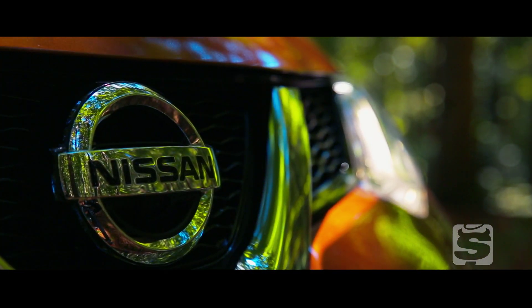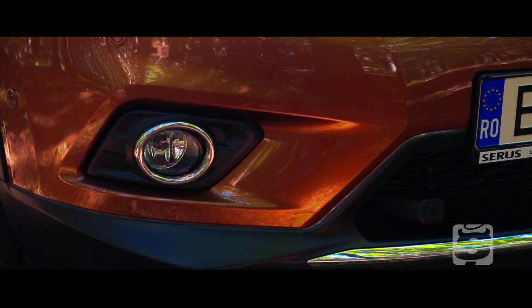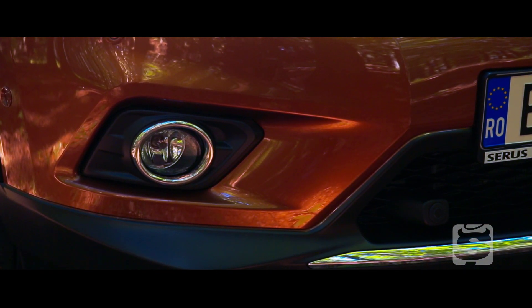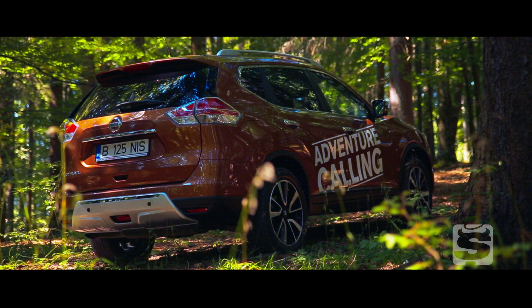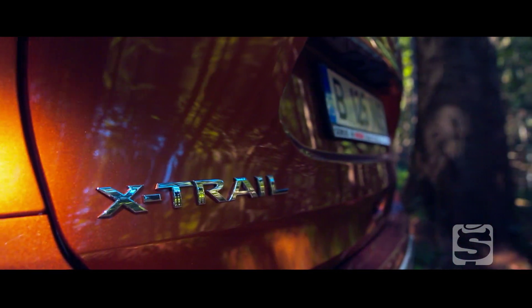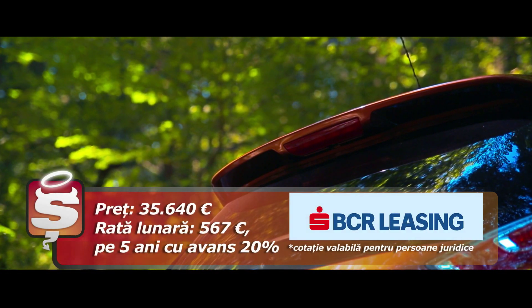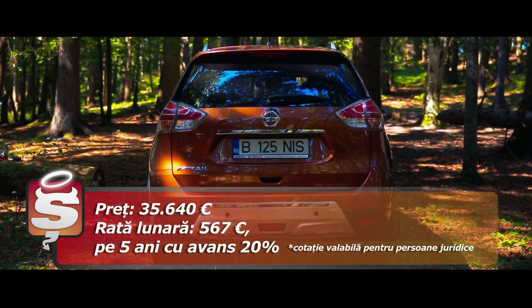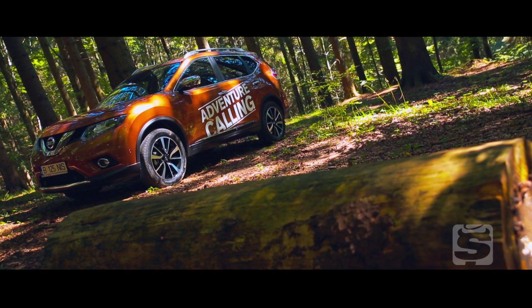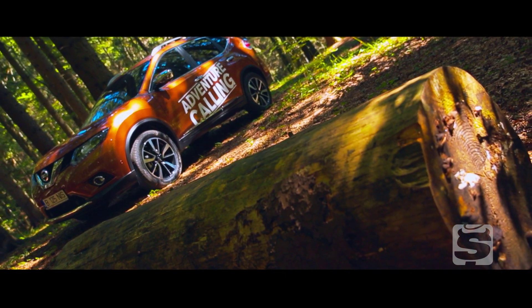X-Trail-ul a fost prezentat ca o alternativă perfectă pentru cei care nu au o mașină compactă. O mașină ca cea din testul nostru, cu cinci locuri, tracțiune integrală și echipare de top, costă 35.640 de euro cu TVA inclus, adică 560 de euro pe lună pe o perioadă de 5 ani cu avans de 20% prin BC Releasing.